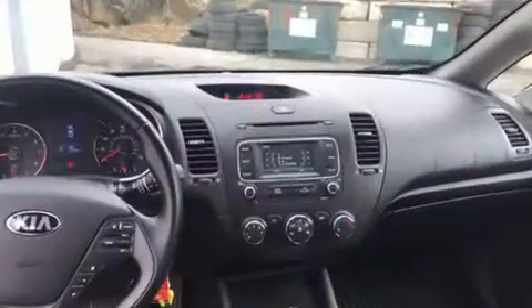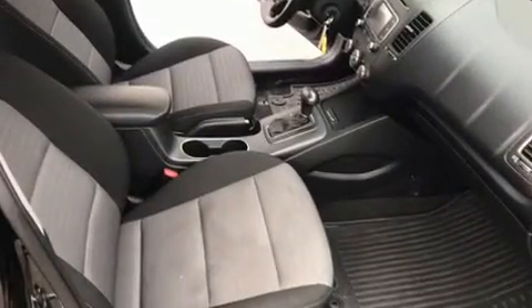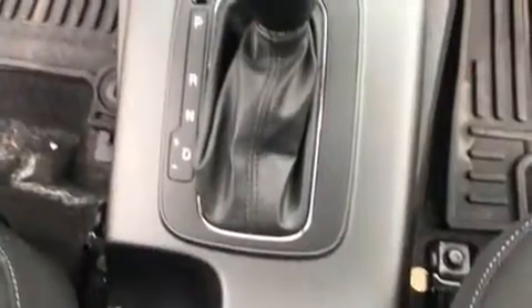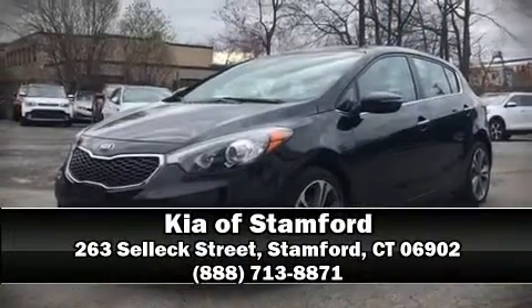This vehicle has achieved certified pre-owned status by passing Kia's comprehensive certification process, including a rigorous 150-point inspection. Our sales reps are extremely helpful and knowledgeable. Stop by our dealership or give us a call for more information.